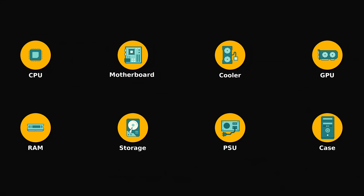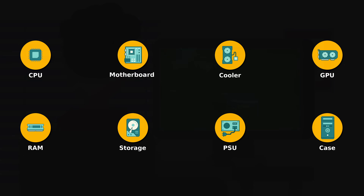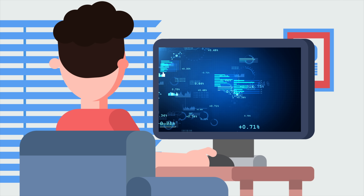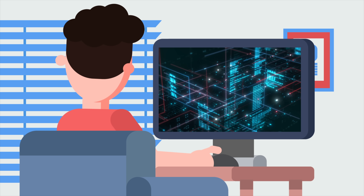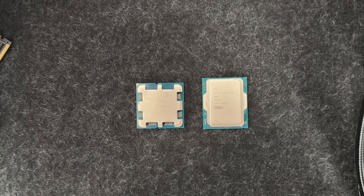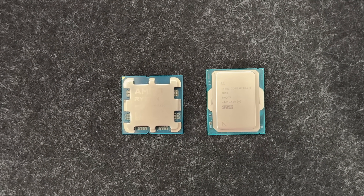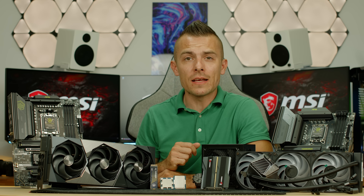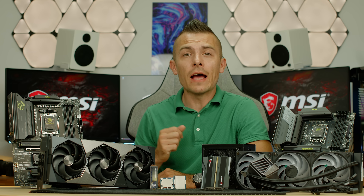But before we pick up anything, the first step is to figure out what you actually want to do with your PC. Are you going to game? Working in an office setup? Creating videos or art? Or maybe diving into AI and machine learning? Knowing your usage helps you choose the right parts without overspending or ending up with something that doesn't quite fit your needs. I'll help you understand what each component does, what to watch out for, and what to pick precisely for your setup.